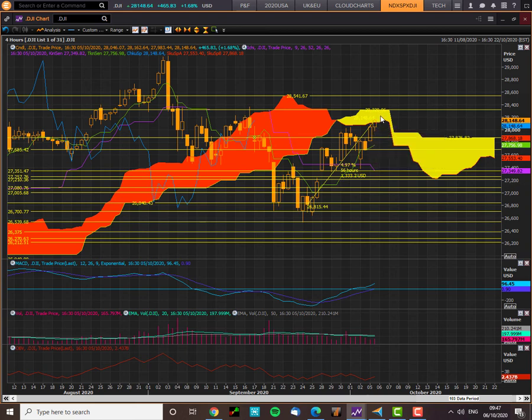Will we get through? Will we grind through? That's the catalyst to look out for. Target: 28,320. Downside risk: 27,876. Until next time, happy trading.